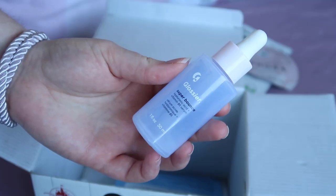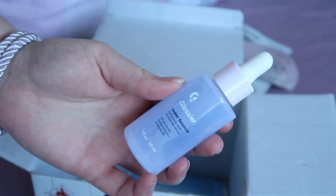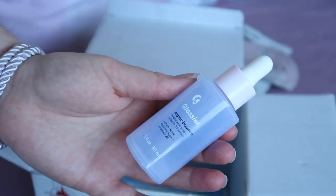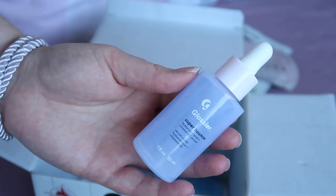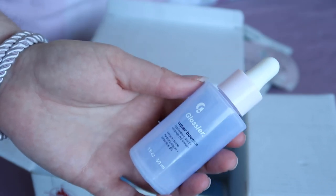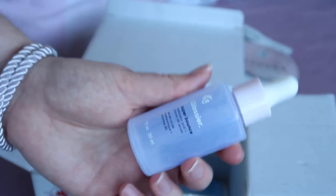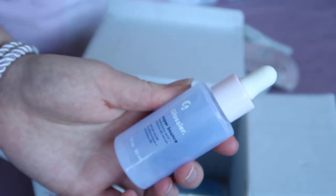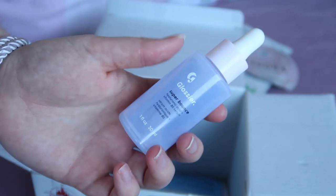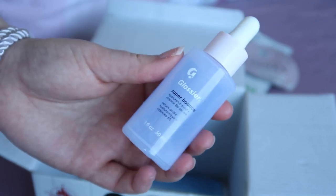I finished up my Glossier Super Bounce serum. I enjoyed using it and had absolutely no issues, but it was worth $28 and I don't think in terms of ingredients there are more affordable basic hydrating serums out there. So I didn't repurchase it — I replaced it with a version from The Ordinary. I just don't feel it's worth that higher price point for the job that it does.